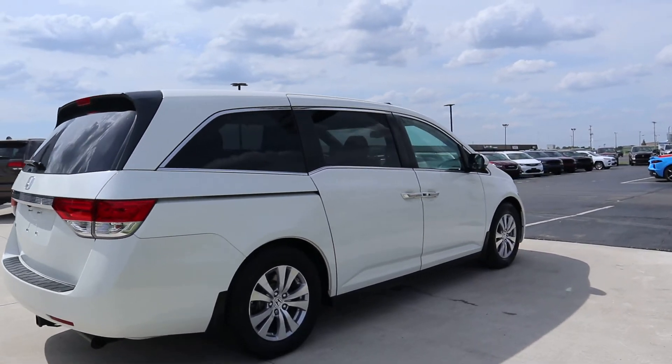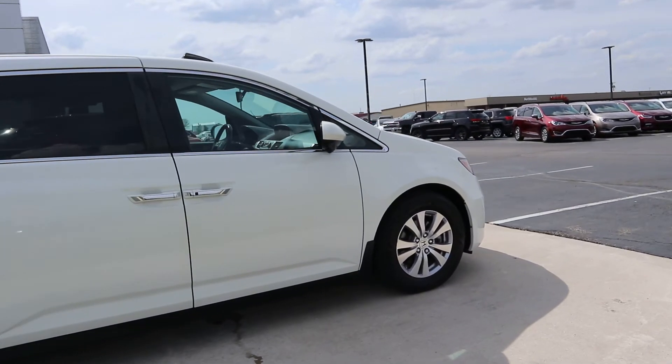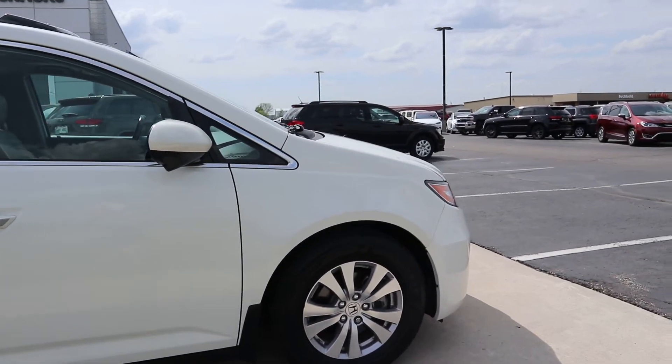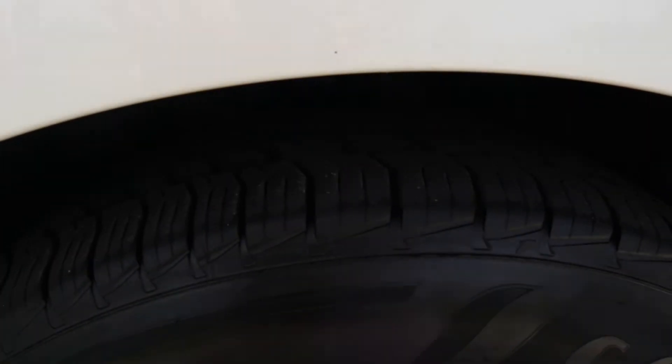Outside of this is in great shape. Tires look good.